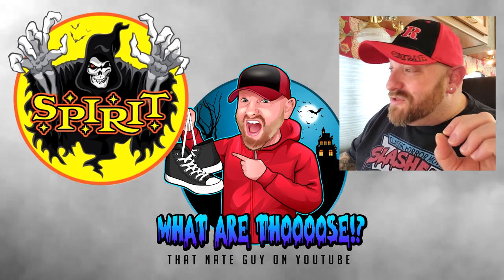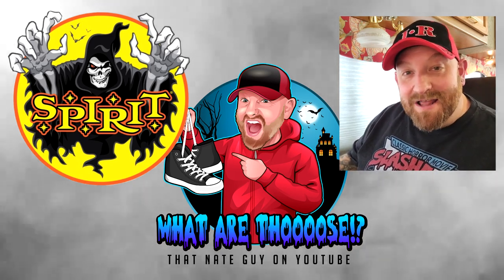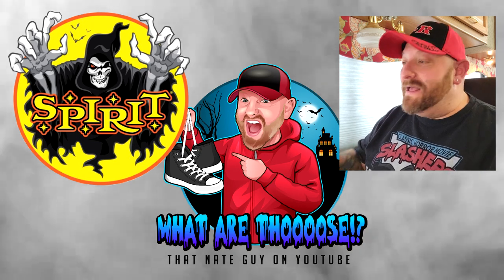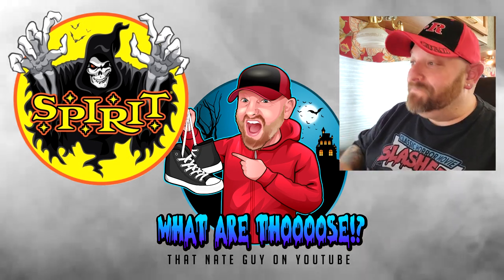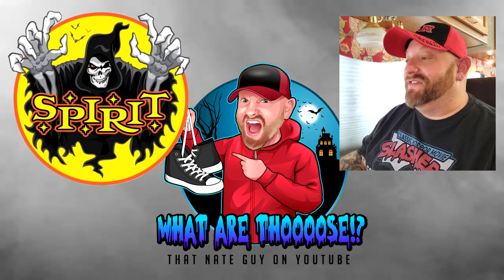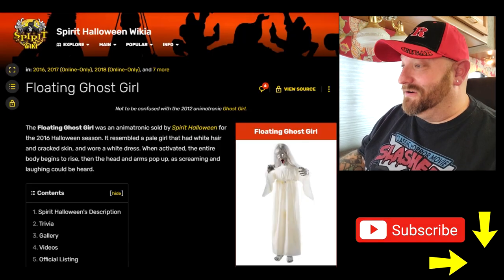Okay guys, so today we have three more Spirit Halloween animatronics we're going to look at, coming straight from the comments of my most recent video. We are going to start today with the Floating Ghost Girl.